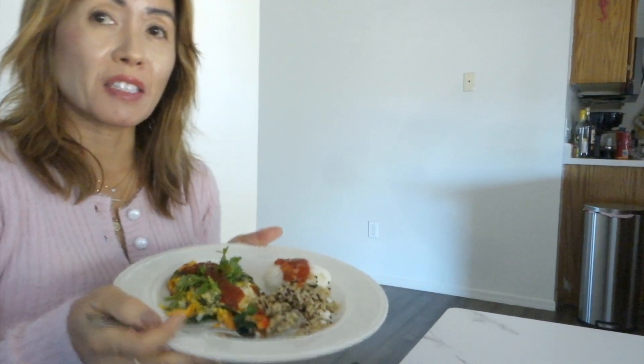Lunch is a spinach and vegetable omelet, Mexican inspired, with some rice. I put some salsa sauce and spicy sauce on it — I love spicy food. I eat spinach almost every day; it's very good.